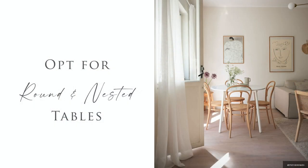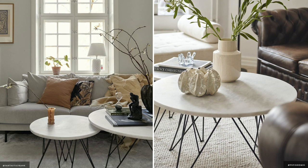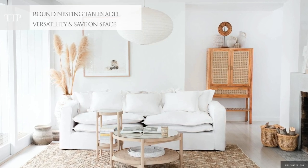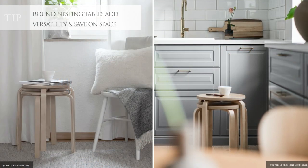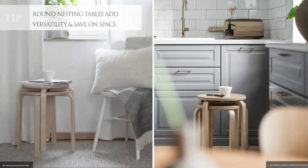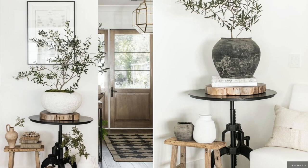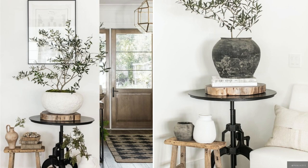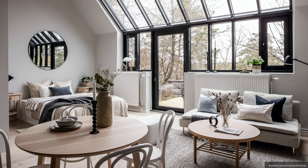Round tables have smaller footprints as there are no corners and can fit more chairs around them if needed. Alternatively, select an adjustable round trestle that you can fold or expand for your different needs. Instead of a large coffee table, consider nesting side tables — since one is higher than the other, the smaller one will tuck away under the large one when not in use.